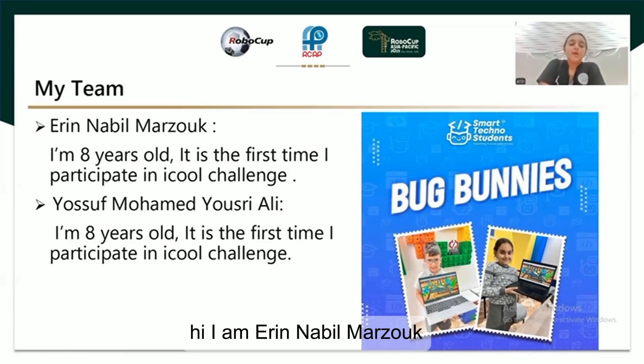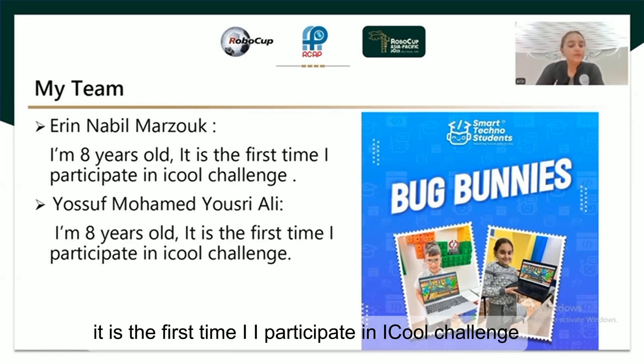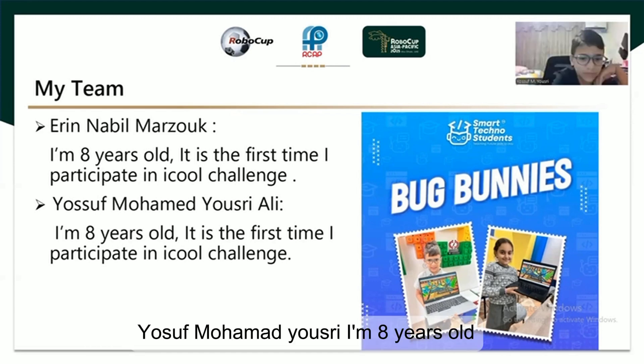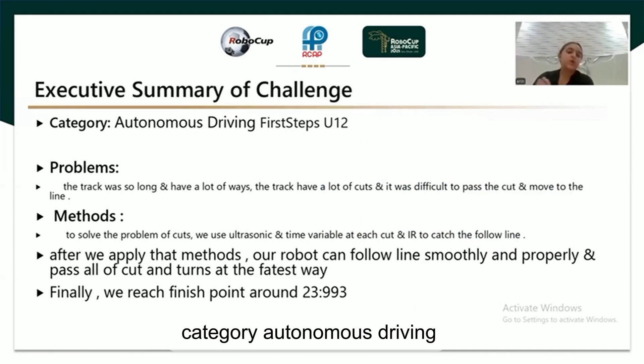I am Erin Mabee Marzoo. I am 8 years old. It is the first time I participate in iCool Challenge. Yusuf Mohamed Yushrad. I am 8 years old. It's the first time I participate in iCool Challenge, category autonomous driving.